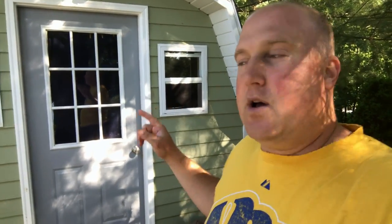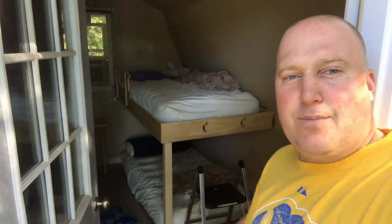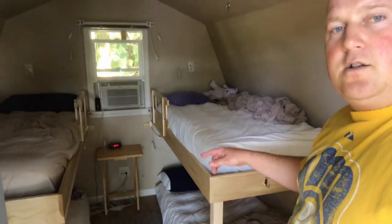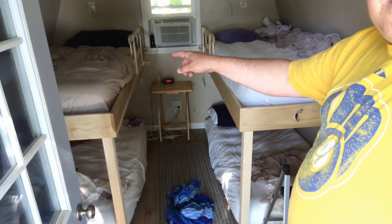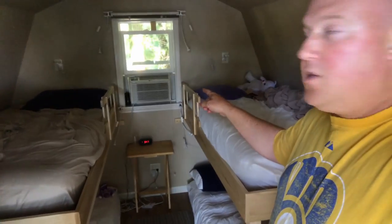My parents, knowing that we have a large family, decided to make this into a bunkhouse, and I want to show you guys inside. This is the bunkhouse. As you guys can see, they made two sets of bunk beds there and there. They added an air conditioner in the window there — that window was not originally here.